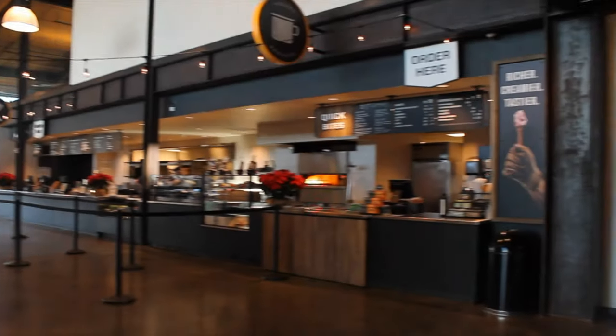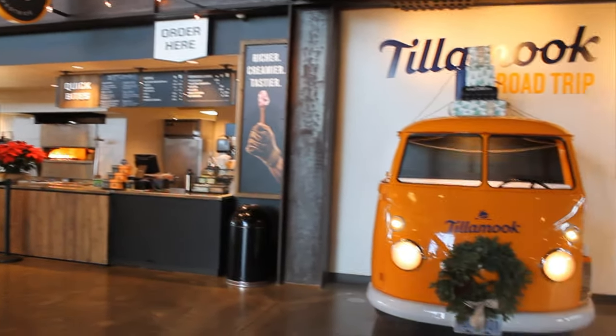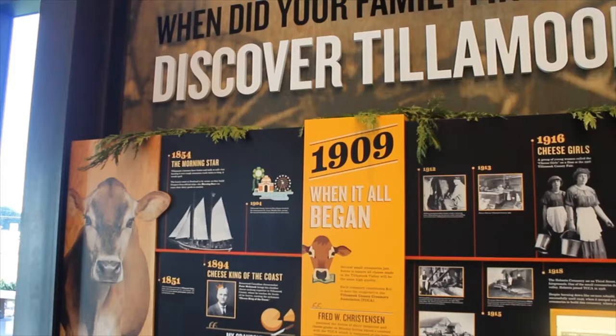As for the first floor, it is where they serve the food. They also have a gift shop and a bunch of photo spots here.